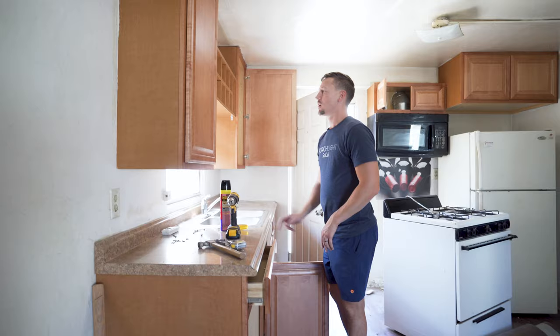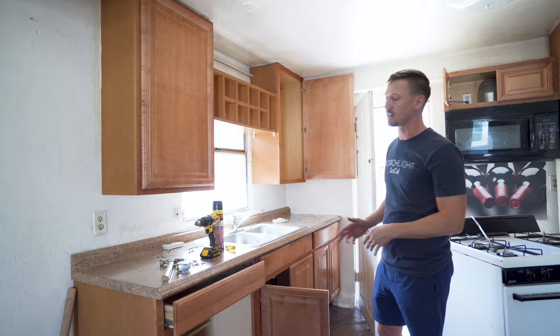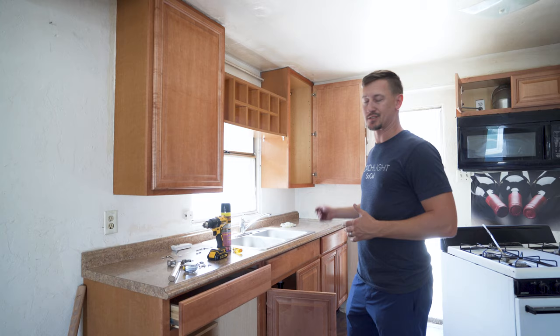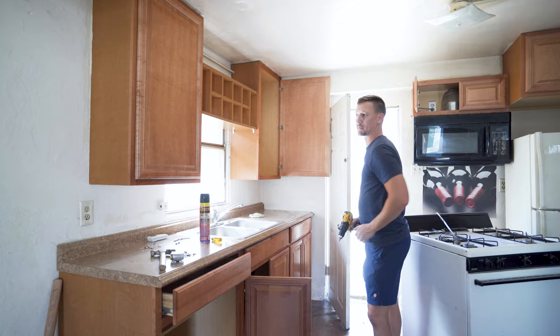Sometimes when we're demoing a place we definitely want to salvage as much as we can. For example, this kitchen here doesn't go with the look of the place, but they're good cabinets. We don't want to demo them, we want to get rid of them, but we don't want to just smash the crap out of them. So we're gonna take as much as we can, save it, maybe repurpose it in a garage or someone else's house. Instead of demoing this, we're gonna take it apart.